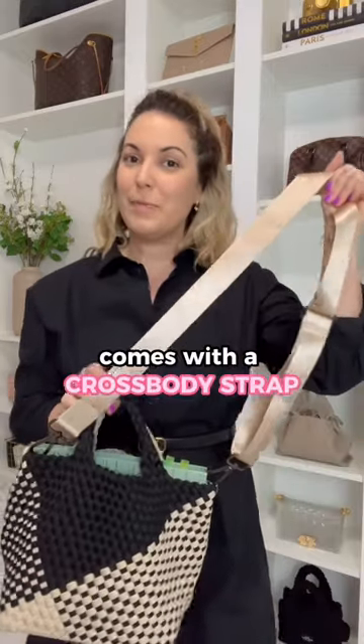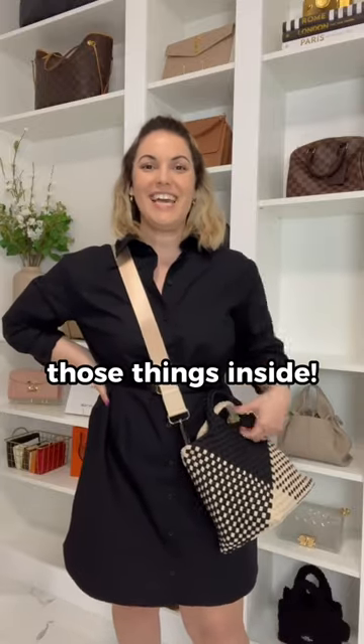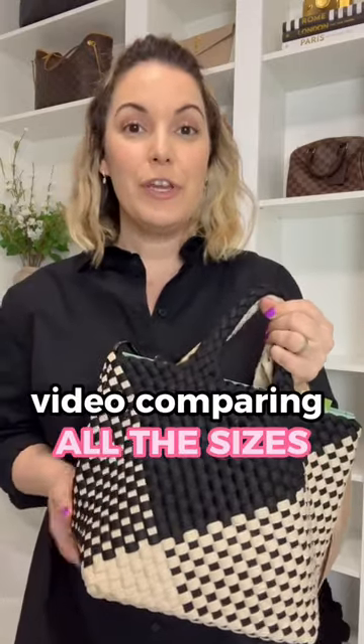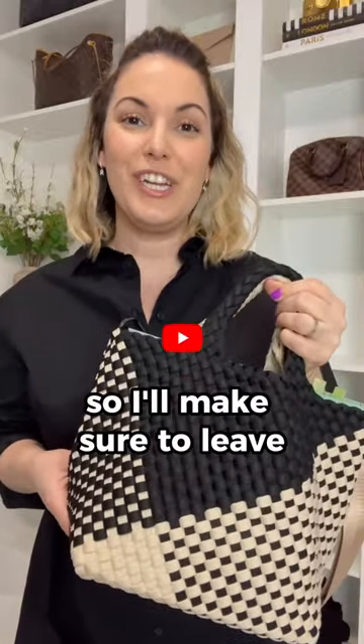The base shaper helps the bag keep its shape even if you're not filling it up too much. This one also comes with a crossbody strap — this is how she looks on me crossbody with all those things inside. I do have a more in-depth video comparing all of the sizes from the Saint Bart's tote line, so make sure to leave that link down below.